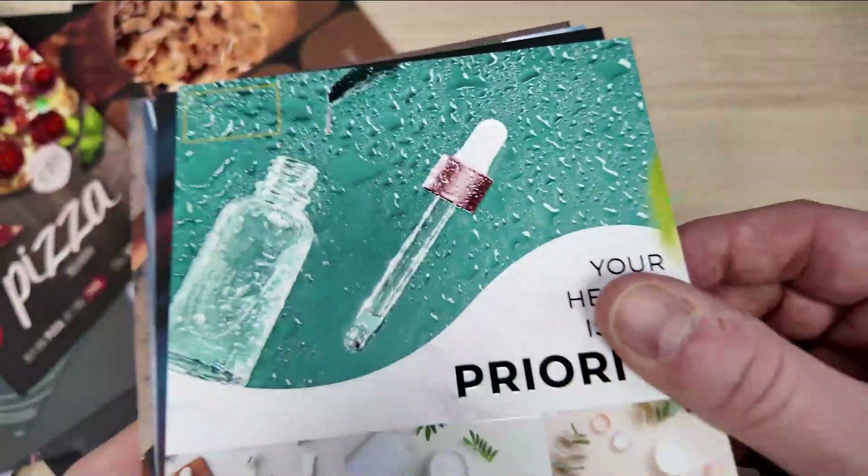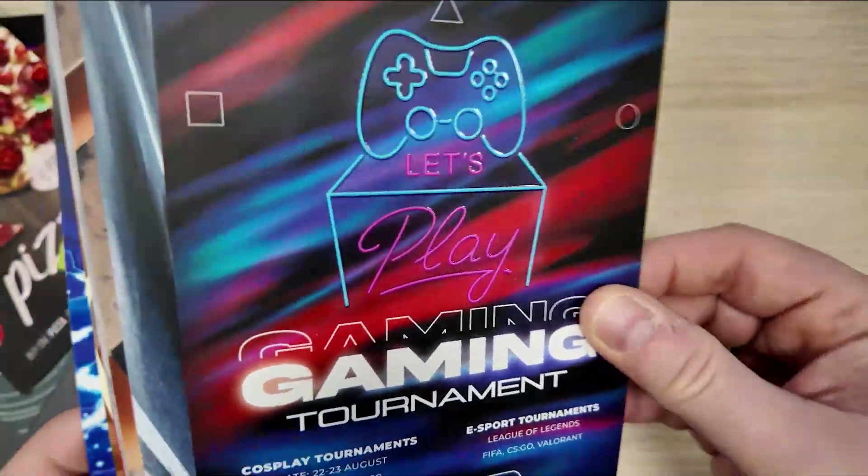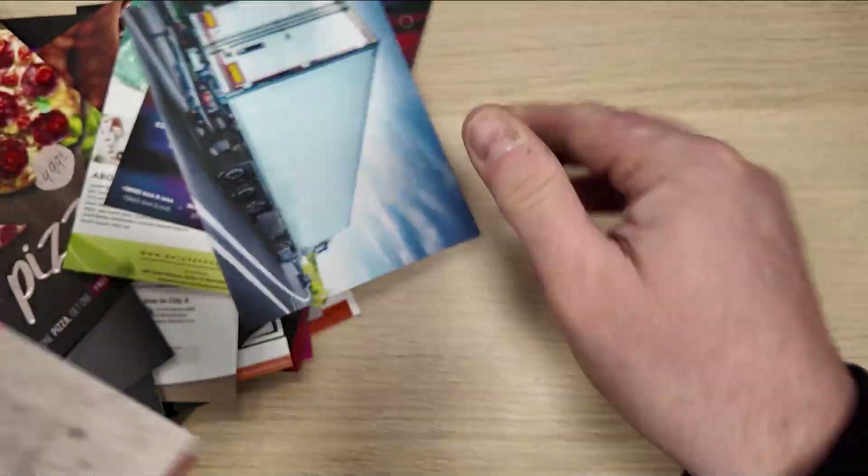Our solutions are perfect for every industry — from cosmetics, through catering, to dentistry — where the packaging and presentation of the product must be flawless.